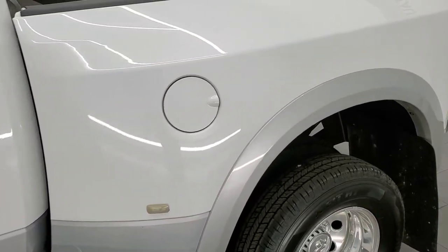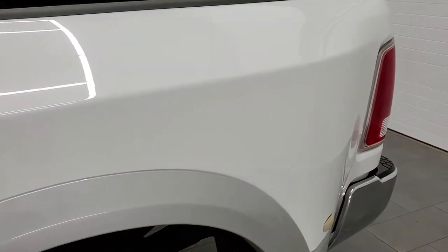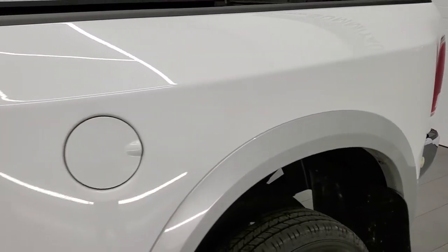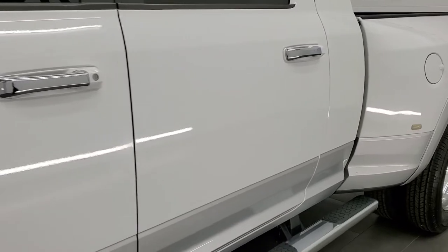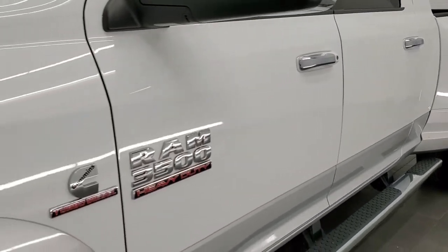If you liked the video and want to subscribe to our YouTube channel where we do videos of our new and used inventory each and every day here at Summit, the bottom right hand part of the screen has a subscribe button. Click that and then click the bell notifications and you'll get updates on the videos we do each and every day here at Summit Automotive.